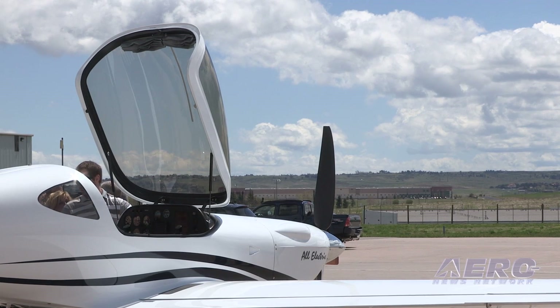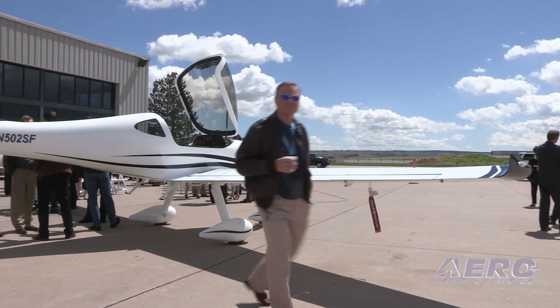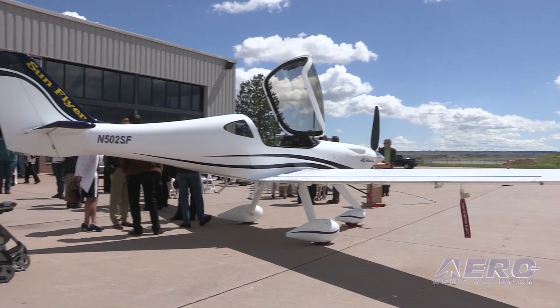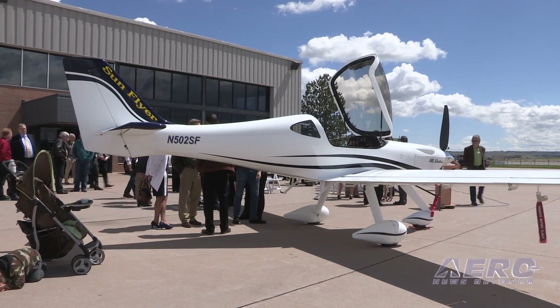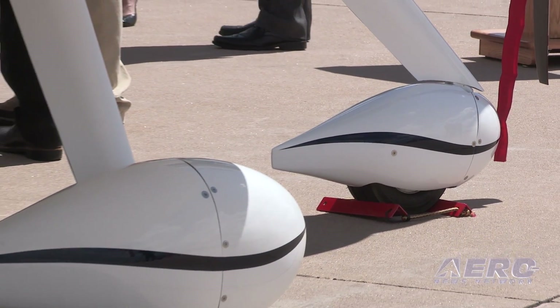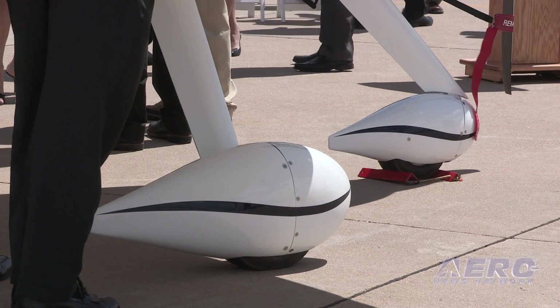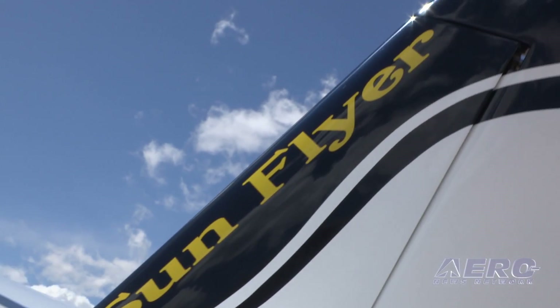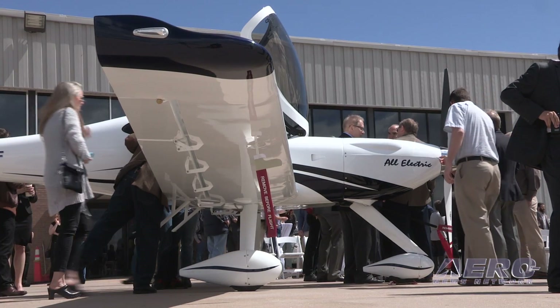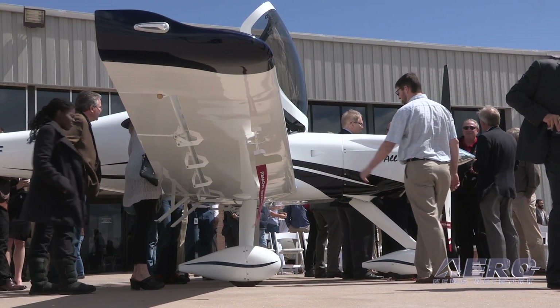This is our first prototype. We have three aircraft over time that we're going to be doing. This aircraft will be our initial flight test, starting the program off this summer. We should be flying mid to late summer with this aircraft, depending on how flight test progresses. Some variables there clearly, but over the next two to three years, we'll go through the FAA certification process and begin production in about two to three years. We're going to have a production entry and orientation towards flight training to begin with.